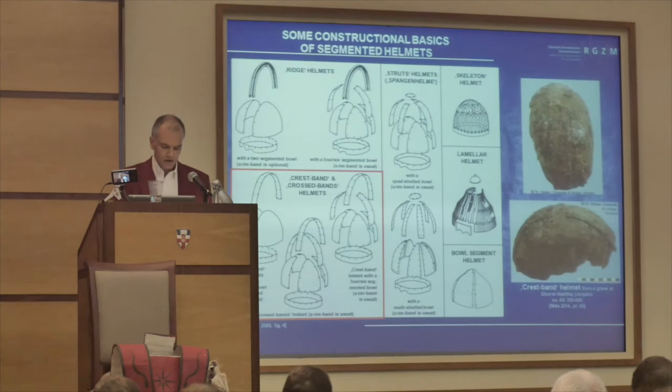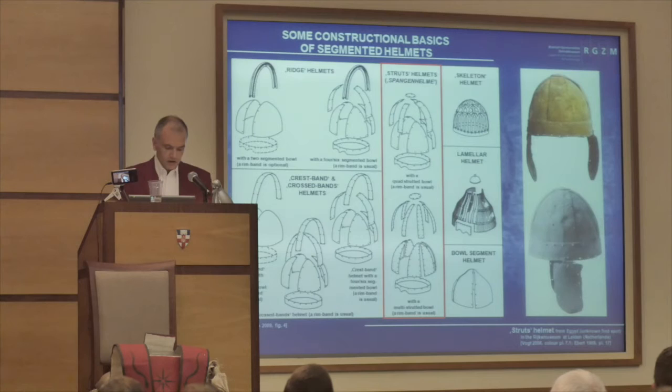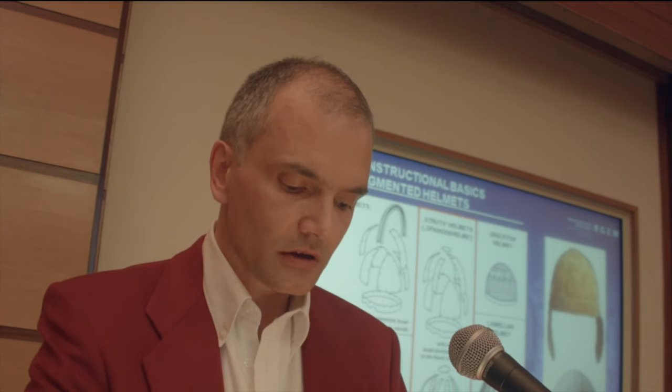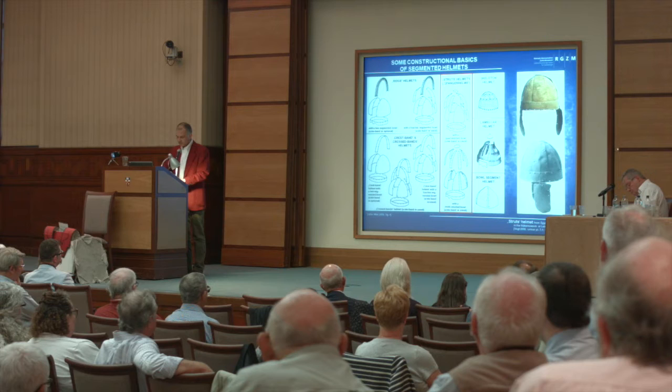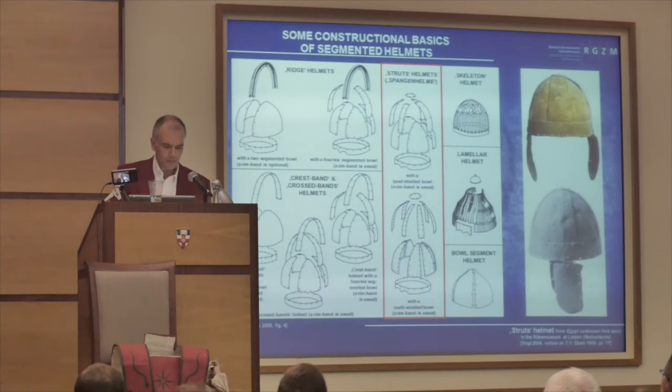Sometimes the crest band is rectangularly crossed by a similar strip running over the helmet's top from ear to ear; in such cases we speak of a crossed-bands helmet. Struts helmets — Spangenhelme, also used in English — in contrast have no connecting element that runs completely over the bowl. Their basic construction consists of four or more short struts, Spangen, which are fastened together by a riveted circular metal plate on the helmet's top. To the inner side of the framework, the bowl segments have been attached by rivets. In addition, a stabilizing metal rim band along the foot of the bowl is usual. On ridge helmets and crest-band helmets, however, such rim bands were only optional.